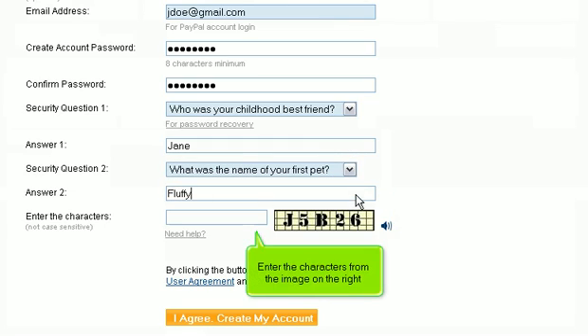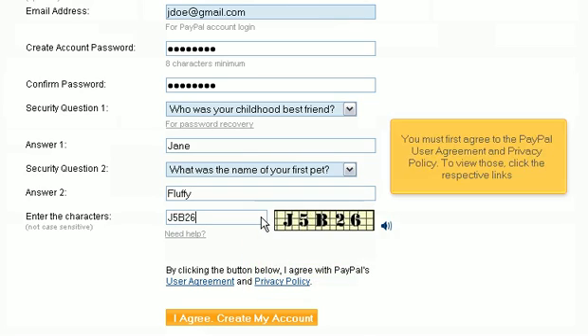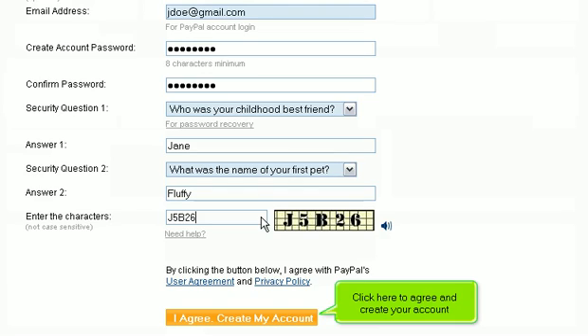Enter the characters from the image on the right. You must first agree to the PayPal user agreement and privacy policy. To view those, click the respective links. Then click here to agree and create your account.